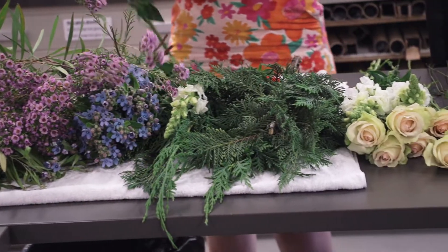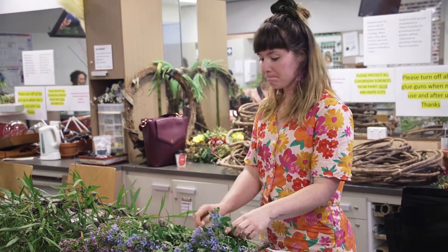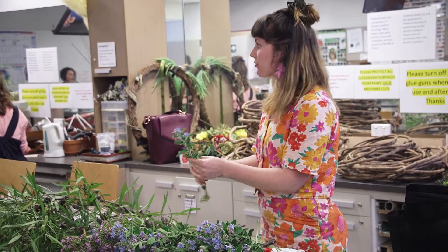My name's Darcy Nicol and I'm doing Certificate III in floristry at CIT in Bruce. My favourite thing about floristry and studying at CIT has been to be able to learn something new, different, and creative, and to be surrounded by people that are doing the same thing that I love.